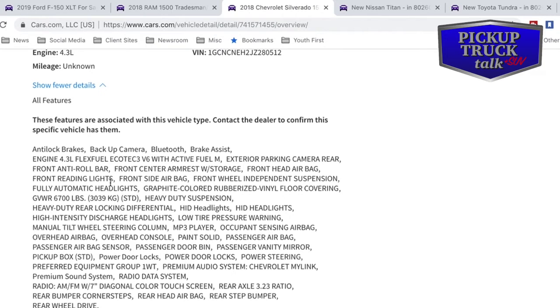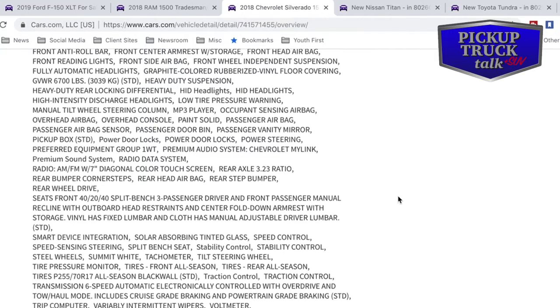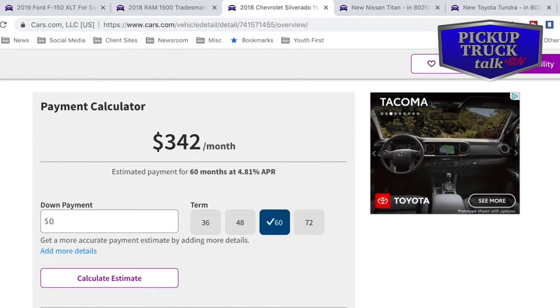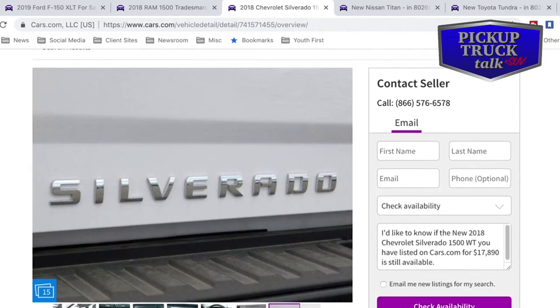Active fuel management, exterior parking camera rear. Independent suspension on the front, which is very typical of Chevy. It does have the heavy-duty rear locking differential and heavy-duty suspension — so it's got the heavy-duty towing package. Power door locks, power steering, split seat in the front, smart device integration for plugging in your phone, traction control, 6-speed automatic, 17-inch wheels. Pretty standard equipment there with the work truck preferred package. The payment calculator shows $342 a month — not bad for a pickup. So there's the Chevy option and I'm kind of liking it today.